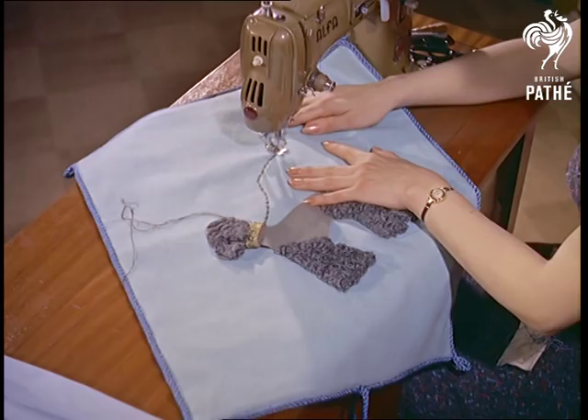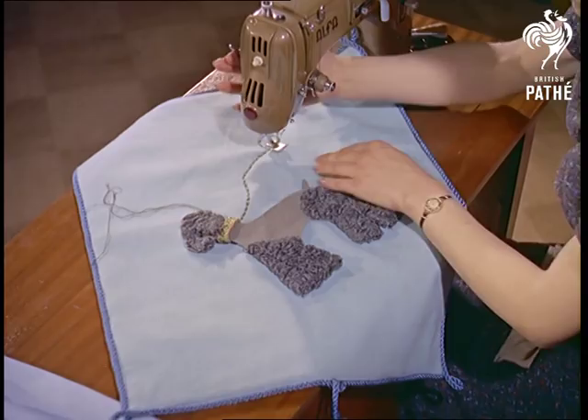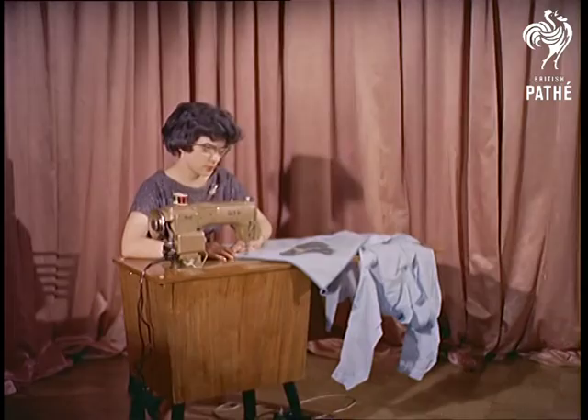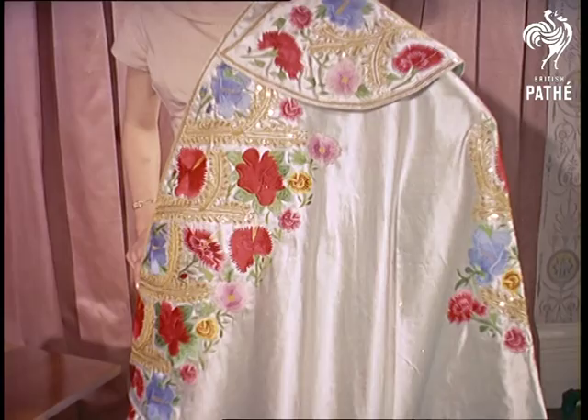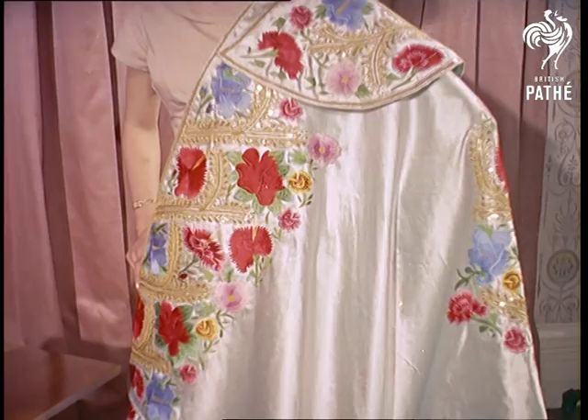From the first crude forged iron machine with only six moving parts to the intricate present-day models — gone are the days when a housewife slaved over a hot sewing machine. Tomorrow's atomic sewing machines will probably dispense with the housewife altogether.